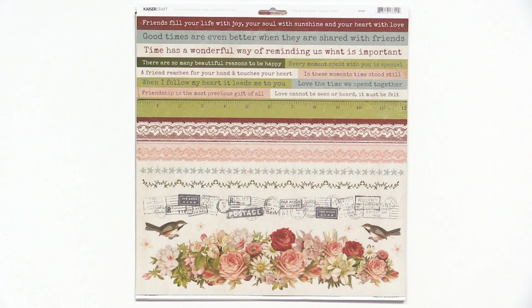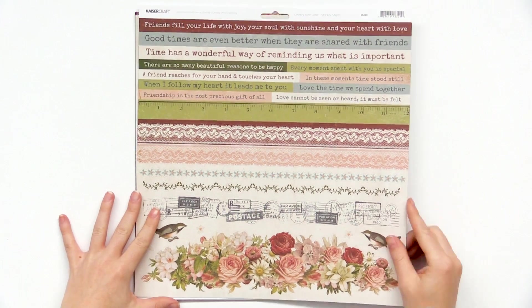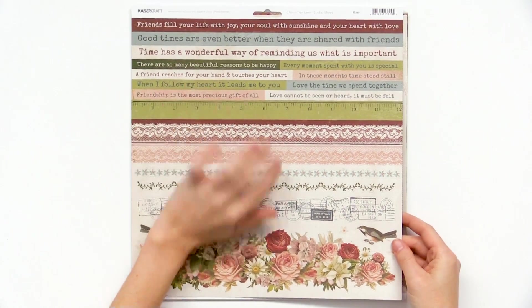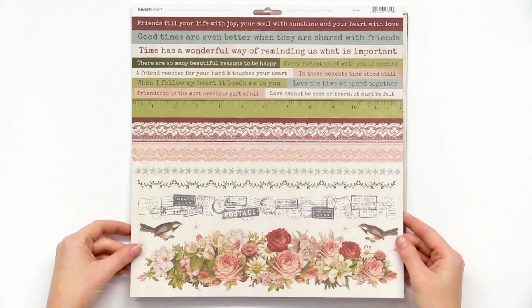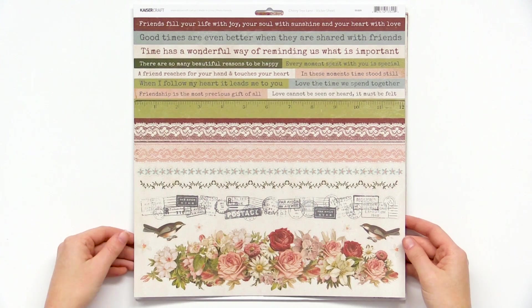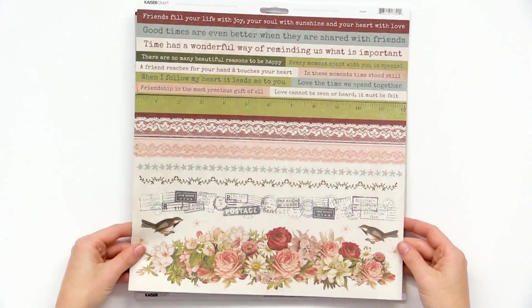We are looking at the Kaiser Craft Cherry Tree Lane collection — a feminine, romantic collection that's super pretty. Here we have a 12 by 12 sticker sheet with lots of border stickers and some sentiments. 'A friend reaches for your hand and touches your heart' — just really sweet words and phrases and stickers you could use on a variety of cards, scrapbook projects, and paper crafting projects.